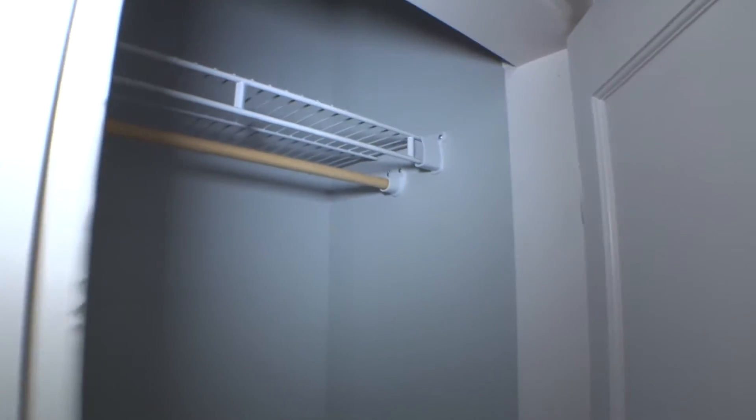Access hallway towards the living room. Small closet door — door and door casing in good condition. Shelves in place. Nothing to mention right here.